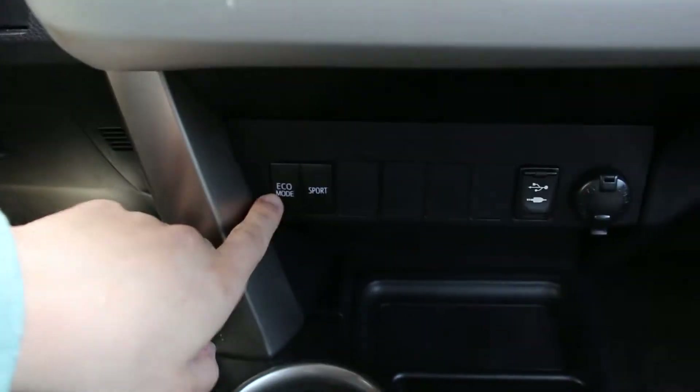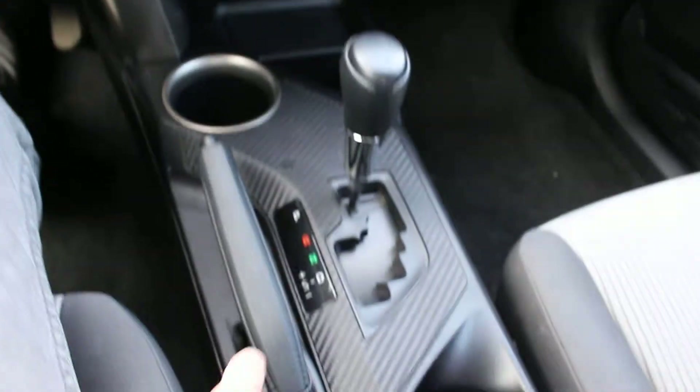Here you have your sport and eco mode, your auxiliary input, and your power. It is, of course, an automatic.